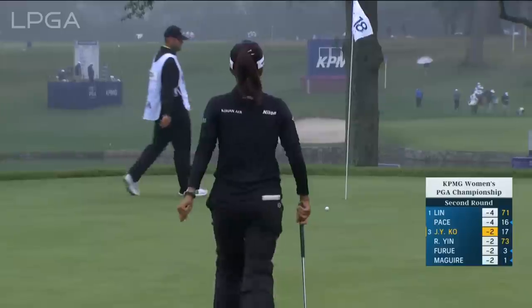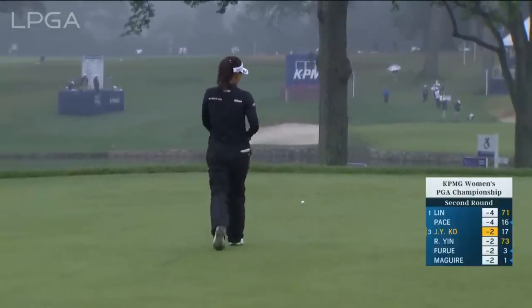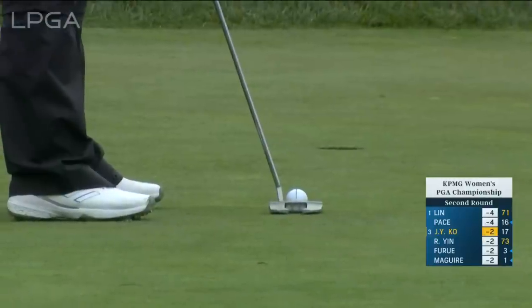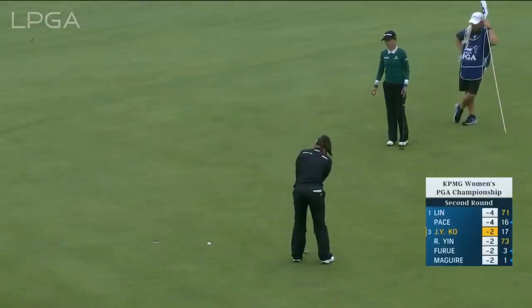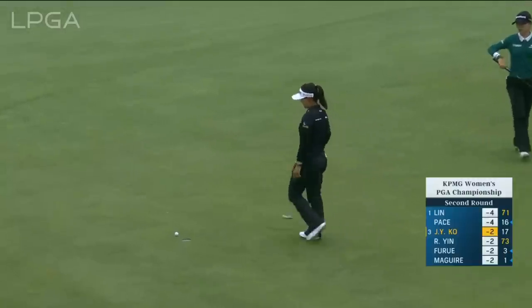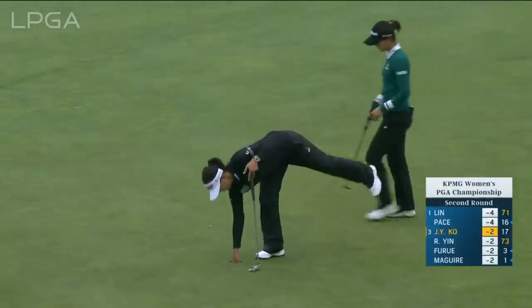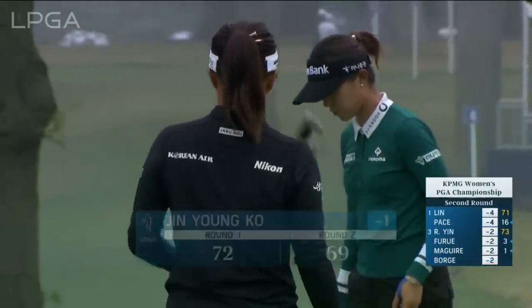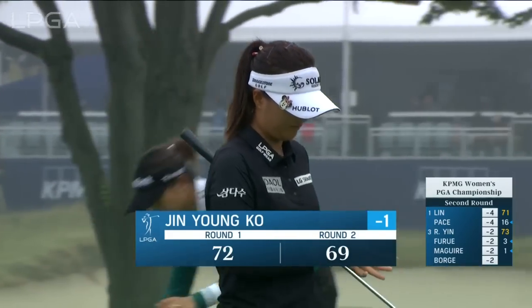That was Jin Young-Ko coming up well short for birdie at 18. So now she's got a lengthy one to get in at two under, just from the way the hole is tilted off the left side of the green. It's a tricky spot — you think it's going to break away from the mountain, away from the clubhouse. But the very right side of this green is actually sloped back, and it's confused almost everybody who's gone through there today. Even with a bogey at the last, it's a 60.